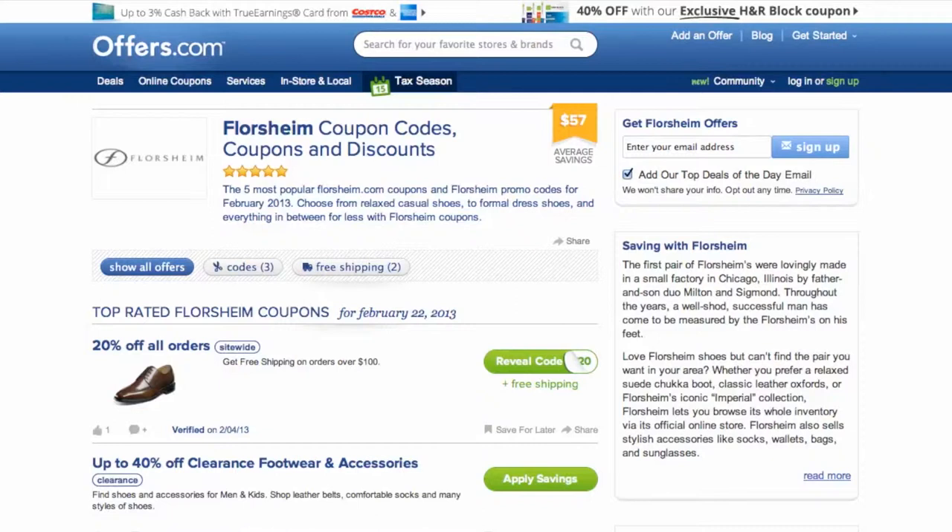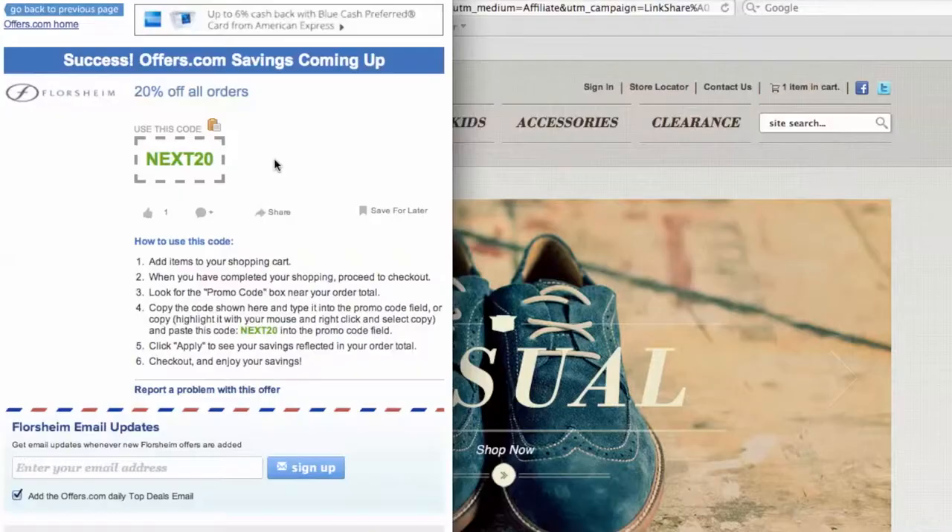It's easy to apply a coupon or coupon code to a purchase on Floorshine.com. Simply find the offer that best matches what you're looking for, click on the savings button, and a pop-up will appear.